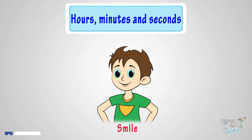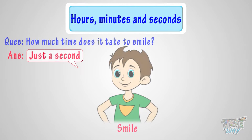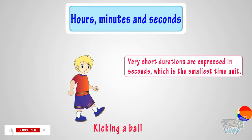Giving a smile — how much time does it take to smile? Just a second. Kicking a ball — it takes just a second to kick a ball. So kids, very short durations are expressed in seconds, which is the smallest time unit.